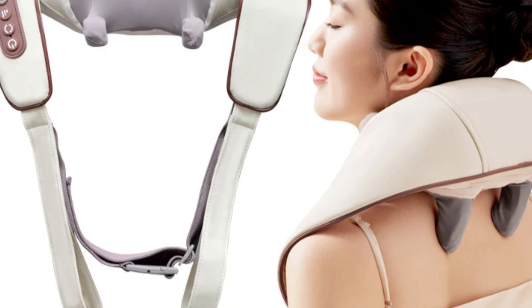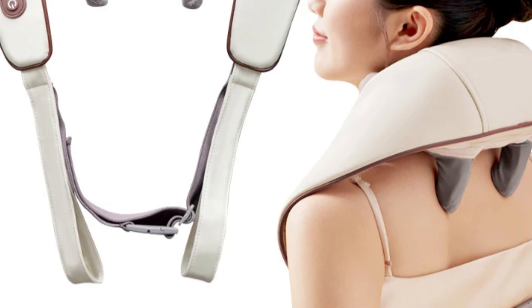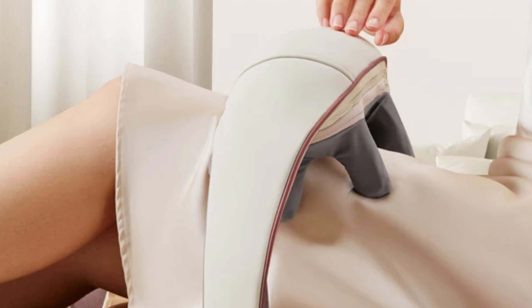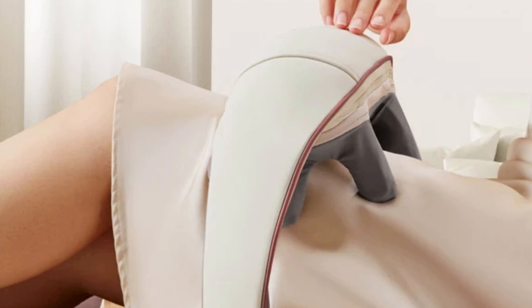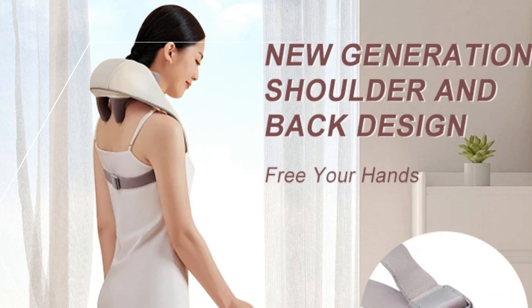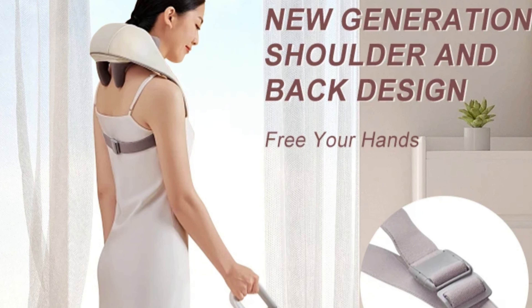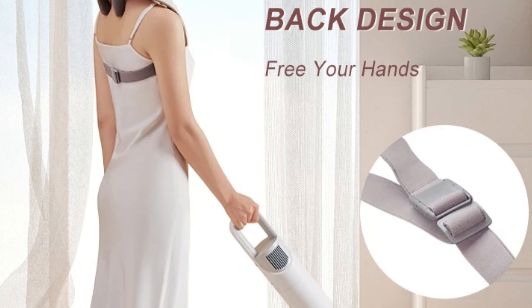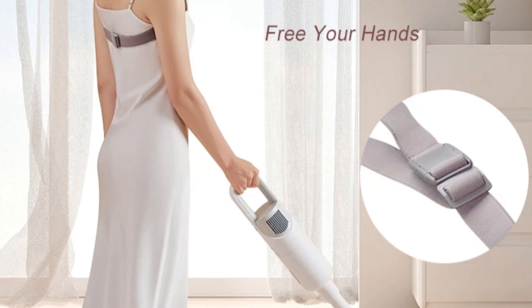Number 3: Vibli Electrical Shiatsu Massager. The Vibli Electrical Shiatsu Massager is a top-notch solution for neck relaxation and stress relief, originating from mainland China. This massager targets neck muscles providing precise relief and relaxation. Made from high-quality non-woven material, it ensures durability and comfort, making each session soothing and enjoyable. Vibli, a renowned brand, delivers excellence with this shiatsu massager.